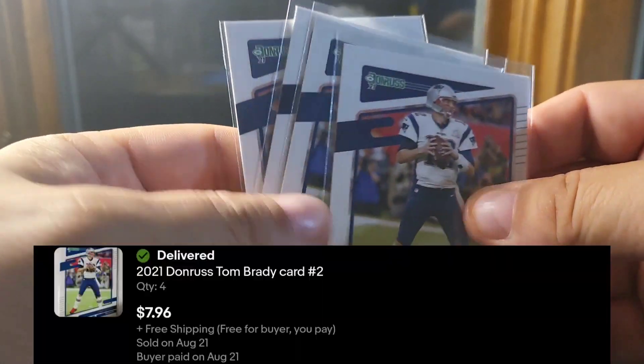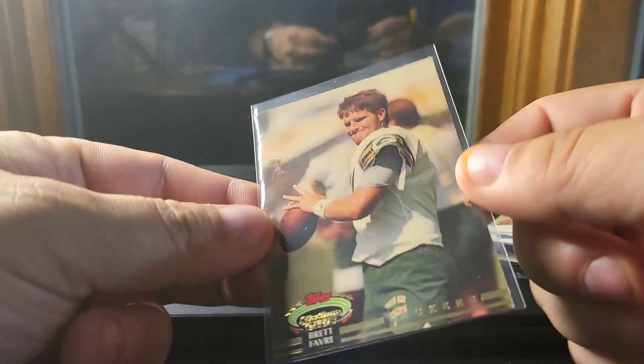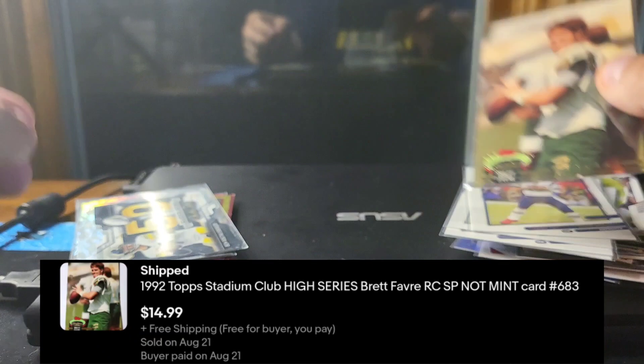Four of these 2021 Donruss Bradys, and the water-damaged '92 Stadium Club Brett Favre.